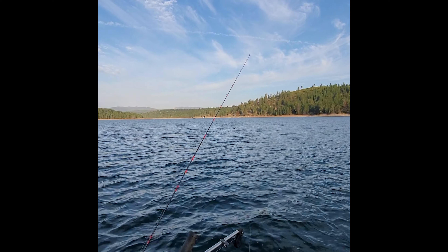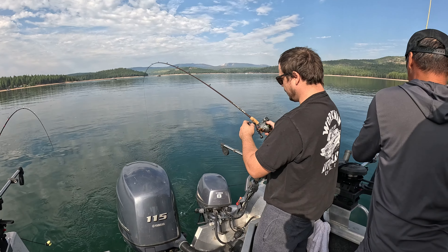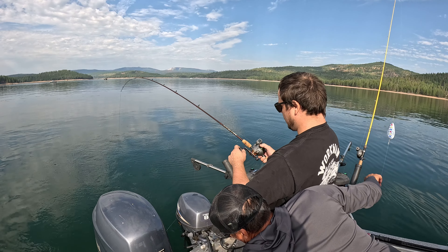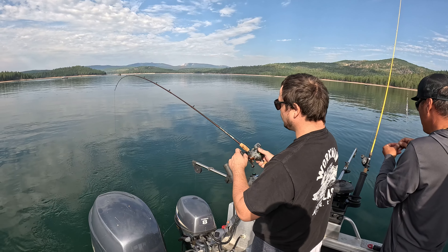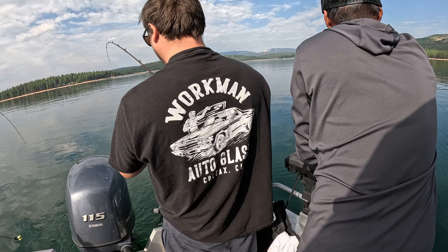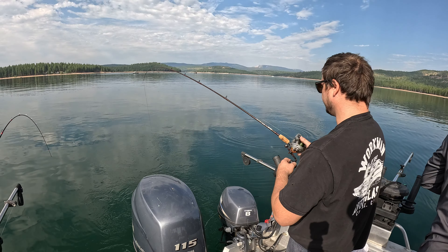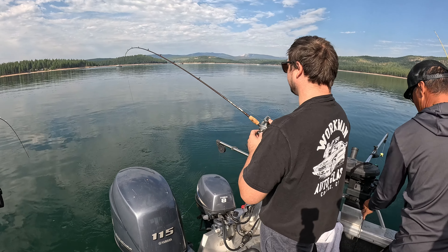Got something nice right now, I don't even know what it is. Could be a kokanee. Oh, that's a nice one! Got it — oh! No! That was so close! Dang, he hung there too. Dang it! That was a good one.